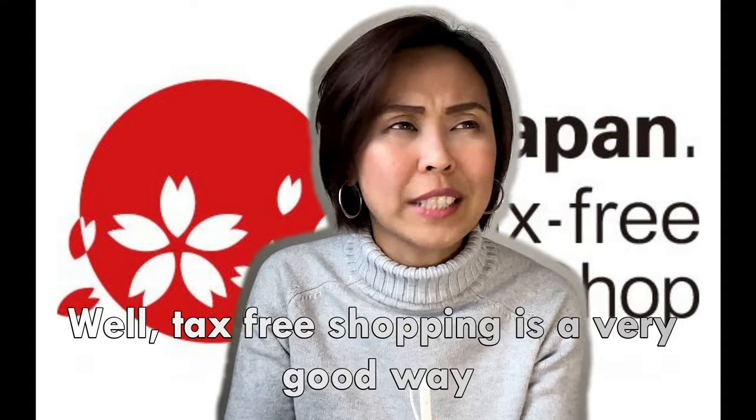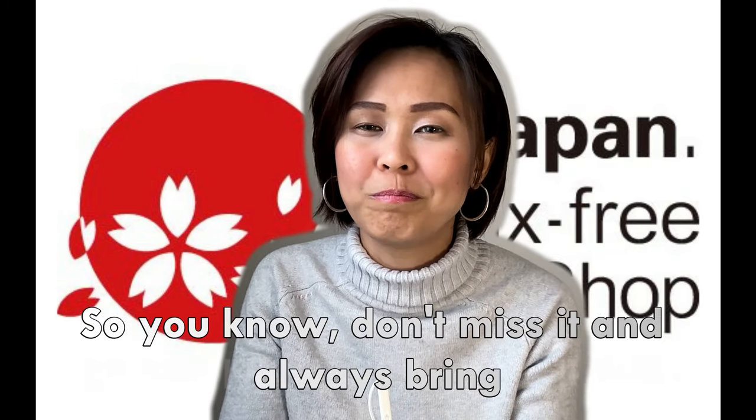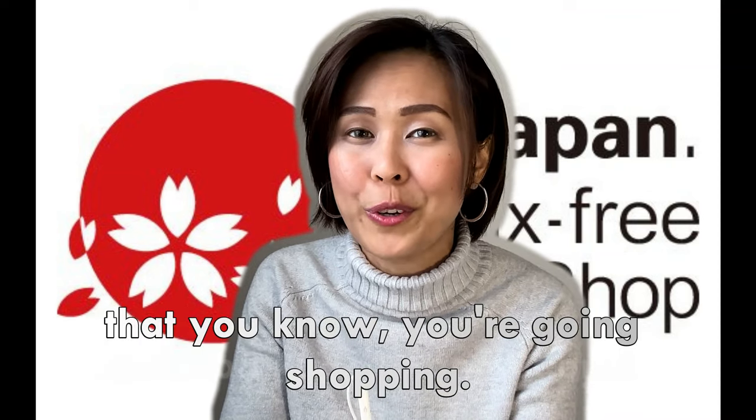Tax-free shopping is a very good way to save money when you're visiting Japan. So don't miss it, and always bring your passport with you, especially on days that you know you're going shopping.